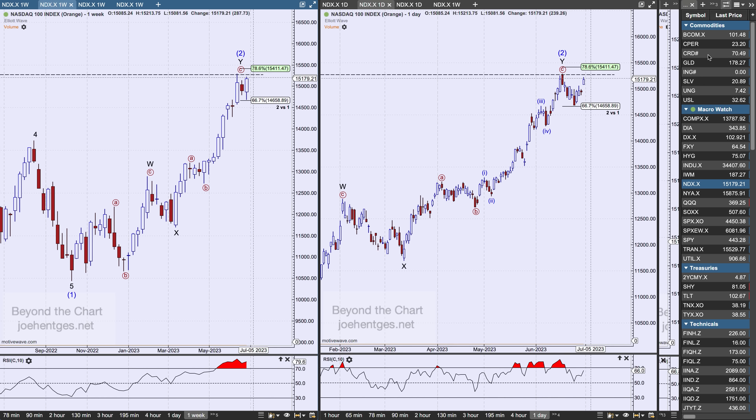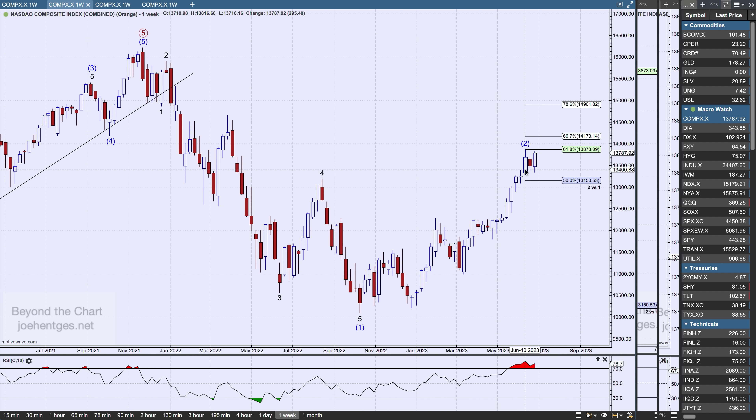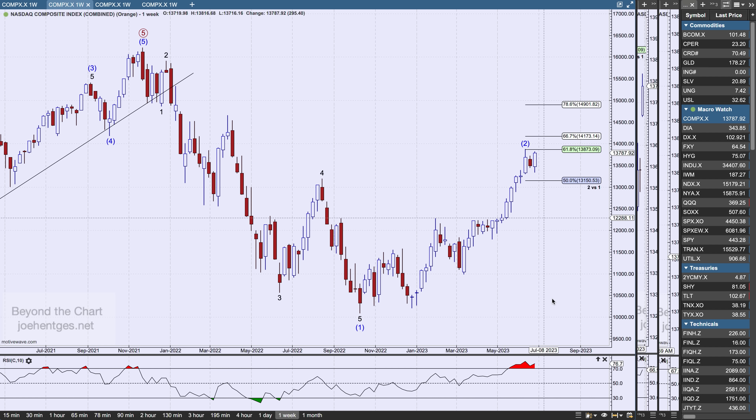I also want to show the Nasdaq Composite on a weekly basis. The high achieved about three weeks ago was almost exactly 61.8% retracement of the move down that bottomed in mid-October. So the Nasdaq 100 is all the way up at 78.6% retracement while the Nasdaq Composite is down here at 61.8% — and we're getting divergence between the two as well over these last two weeks. That is the picture on the Nasdaq Composite.